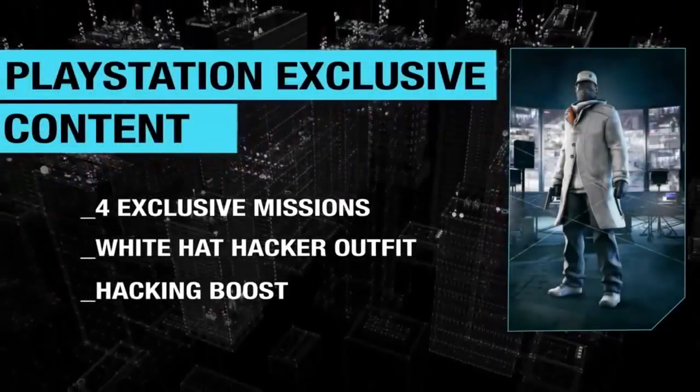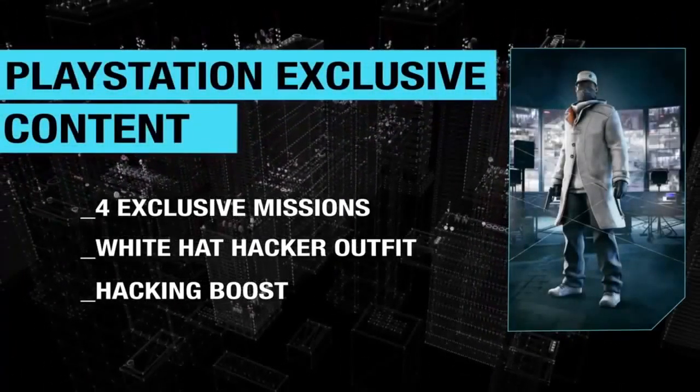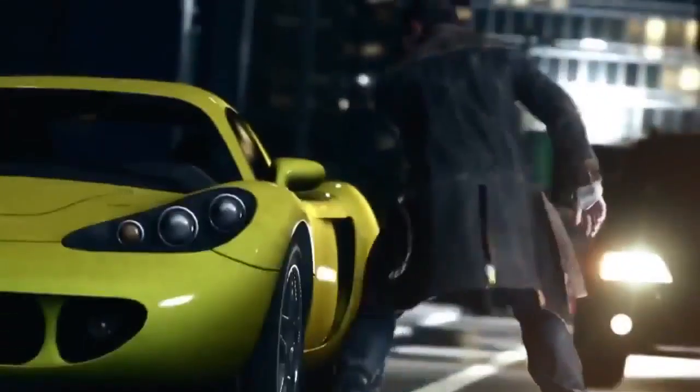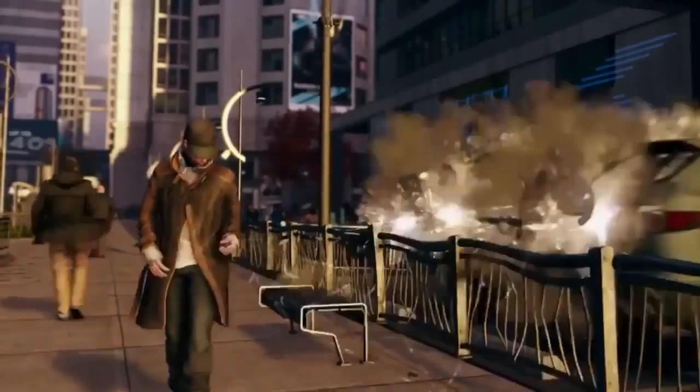Also, keep in mind if you buy Watch Dogs for the PS3 or PS4, you'll get 4 exclusive missions, an additional 60 minutes of gameplay, a white hat hacker outfit, and bonus tech points which allow you to have an additional battery pack so you can hack twice as much. And that brings us to the end of the video guys, so please like it if you can and subscribe if you have not already. My name's been Wang, I love you long term and I will see you next time on Watch Dogs Central.